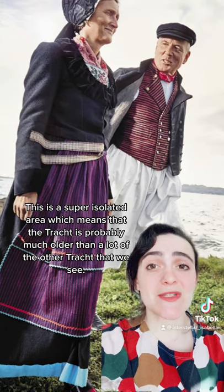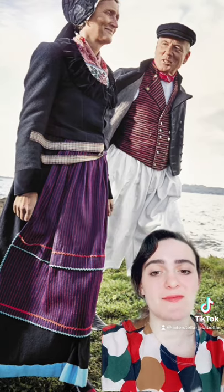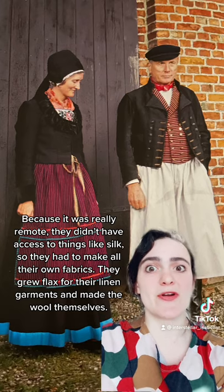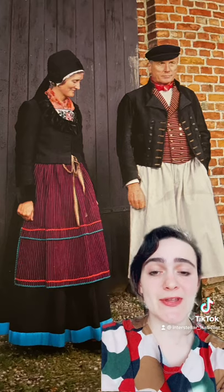It's a super isolated area, which means that the Tracht is probably much older than a lot of the other Tracht that we see. Because it was really remote, they didn't have access to things like silk, so they had to make all of their own fabrics. They grew flax for their woven garments and made the wool themselves.